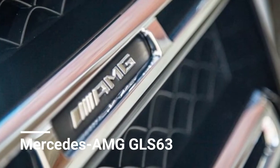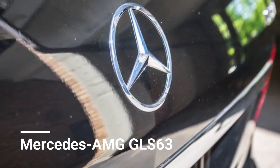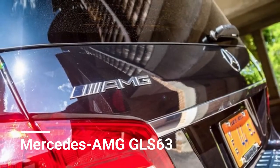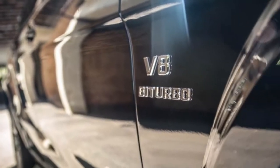AMG's big beast is unchanged for 2018. What was new for 2017? Mercedes renamed the GLS class for 2017 — it was previously called the GL class — to better reflect the naming conventions of its vehicle lineup.